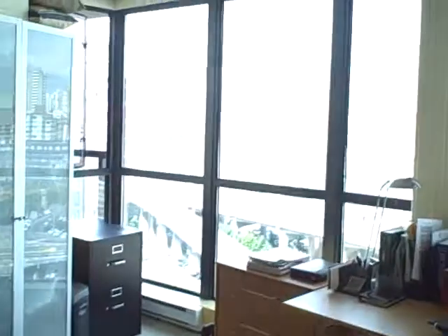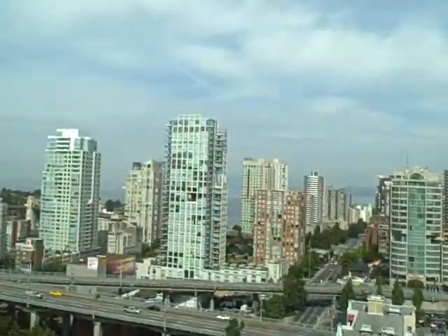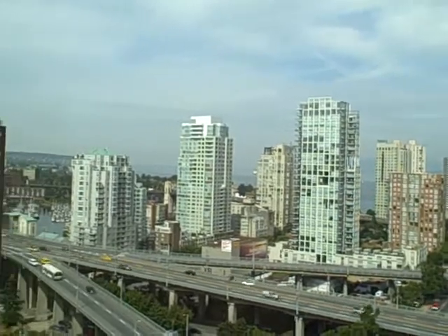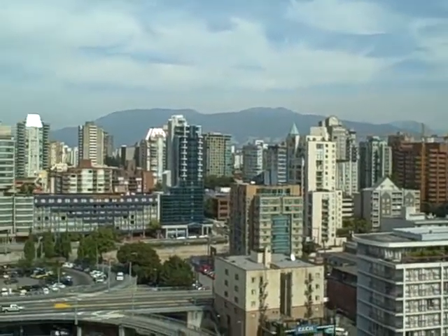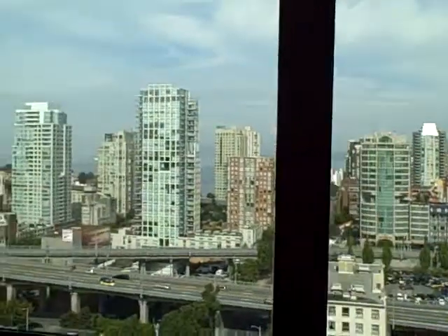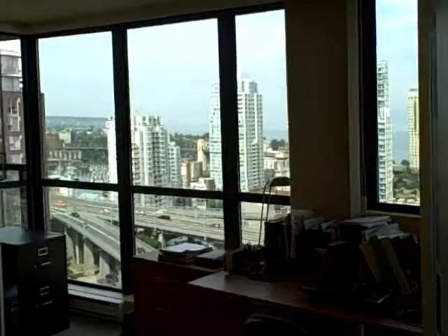I just want to show you the floor just to give you an idea as to how spacious this is. And once again, with the den, you've got that great English Bay water view. You can see UBC off there in the distance. Then you've got that mountain view. You've got views literally from every single room in the suite.